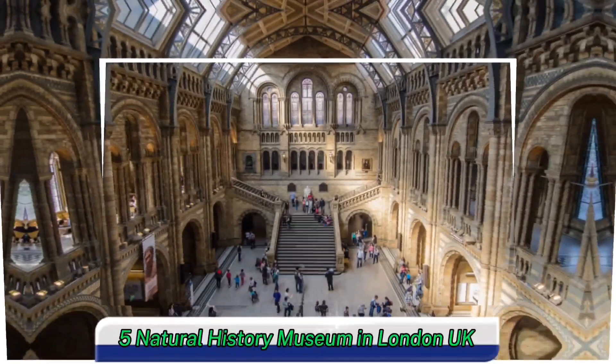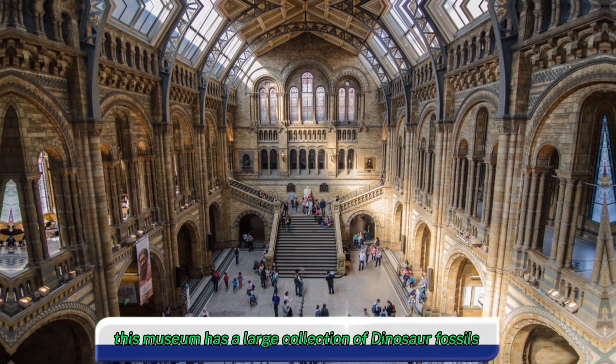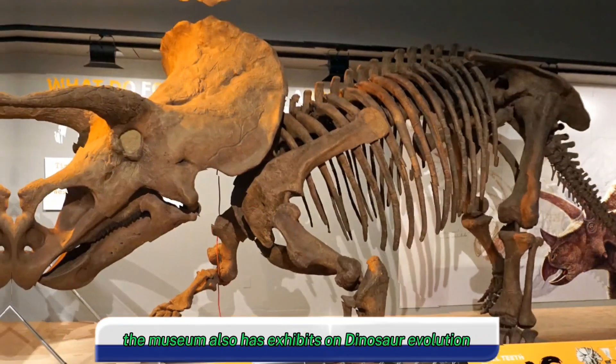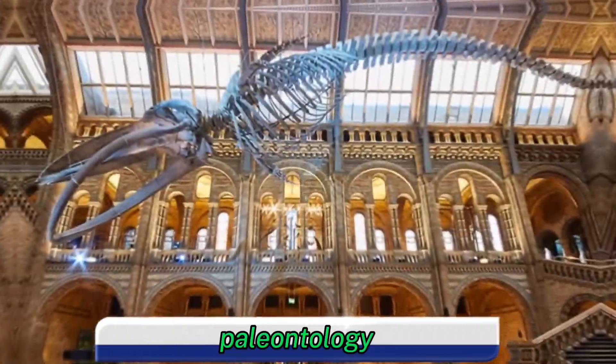Five, Natural History Museum in London, UK. This museum has a large collection of dinosaur fossils, including a complete Diplodocus skeleton and a Triceratops skeleton. The museum also has exhibits on dinosaur evolution, paleontology, and other related topics.